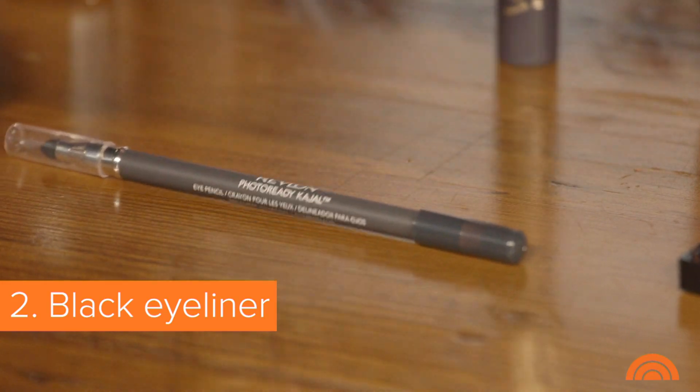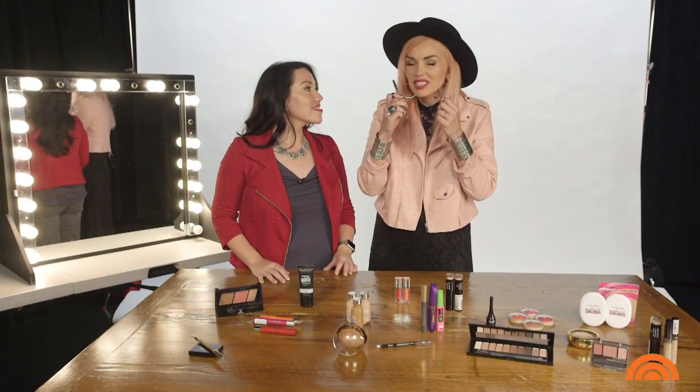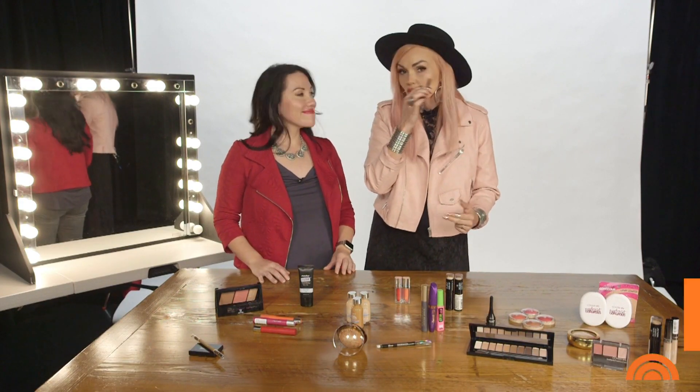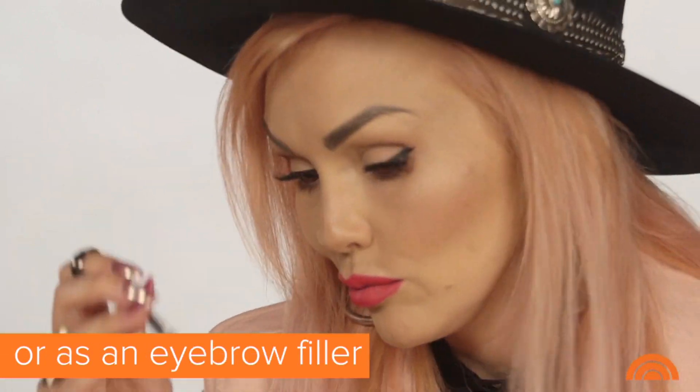Next, I would go with a black eyeliner because you can just put that in the inner rim of the eye. You could smudge it around, it'll look smoky and sultry, and if feeling crazy, do a winged eyeliner. If I want black eyebrows, I could fill those in with this too.